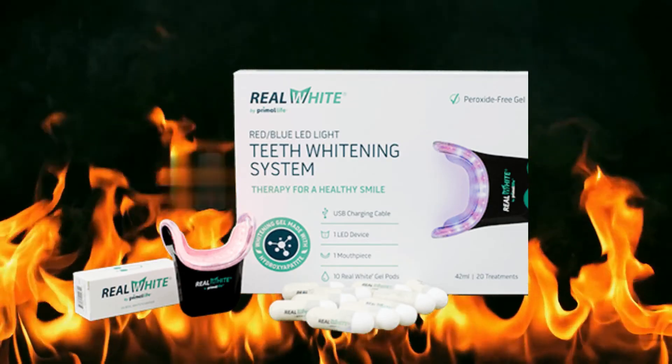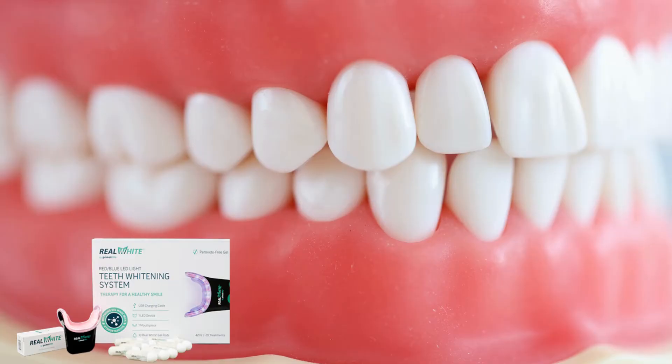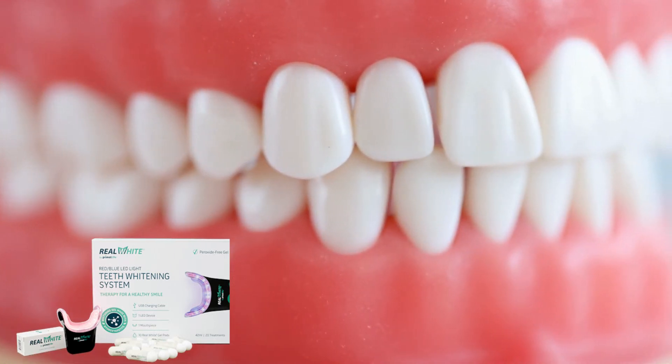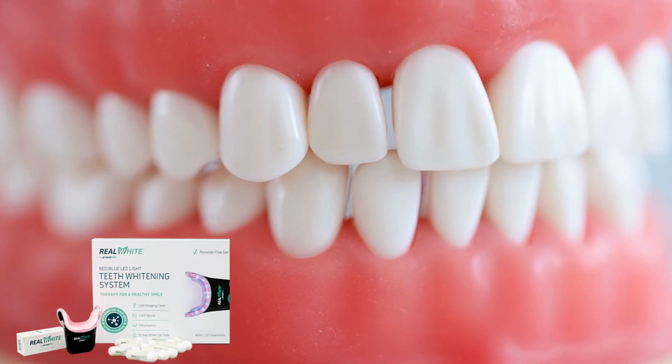The Primal Life Organics teeth whitening device only requires you to use it for 16 minutes every day and will last 10 years. Manufacturers recommend that you use it 4 to 5 times a week, and you can reduce it to 2 to 3 times a week when your teeth begin to whiten.